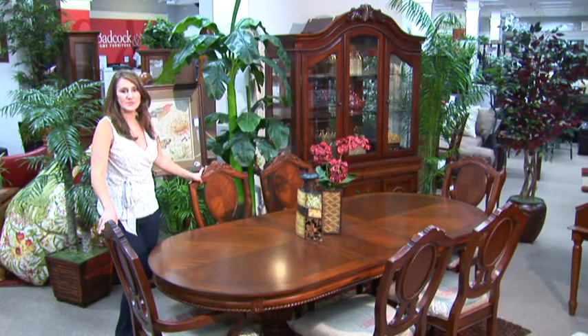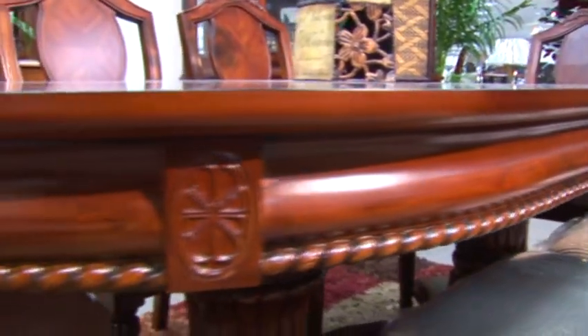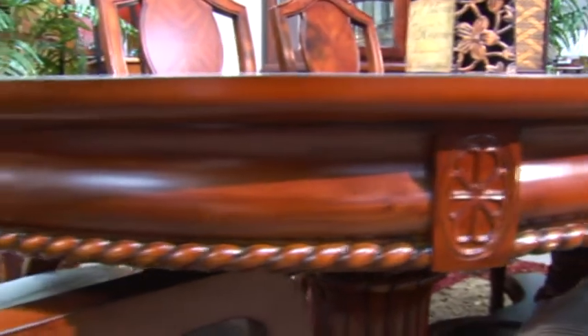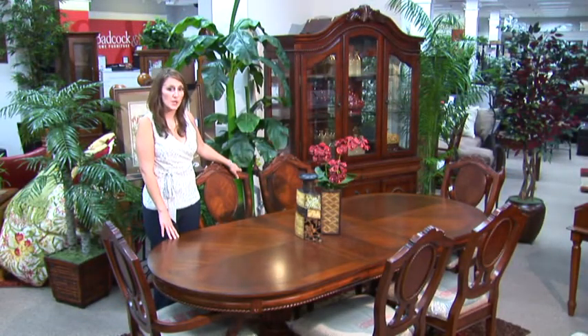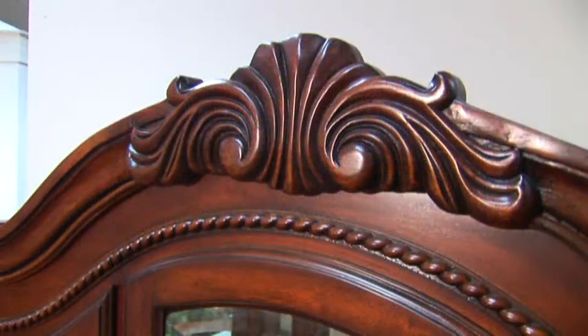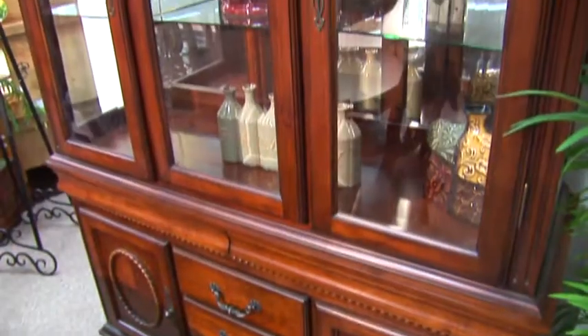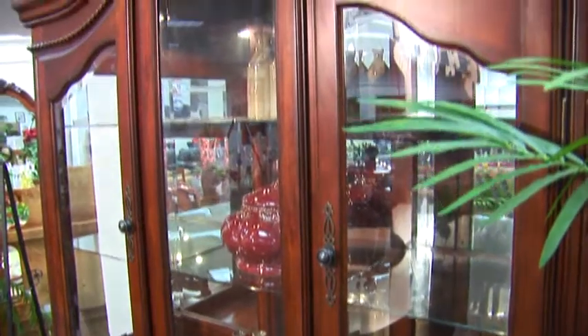And finally I want to show you this exquisite traditional dining room group. This collection has a warm cherry finish and has classic carved detail and intricate rope design. This table is well suited for larger formal spaces. It expands up to 92 inches with the leaf and seats eight comfortably. The classic carved designs of this collection are carried through into this elegant china cabinet, which is an outstanding piece perfect to hold all your collectibles and your fine china.